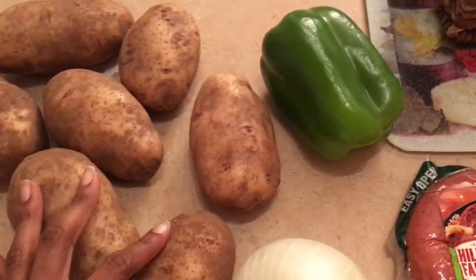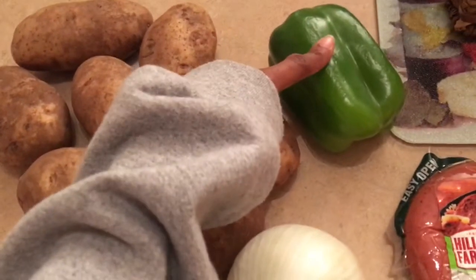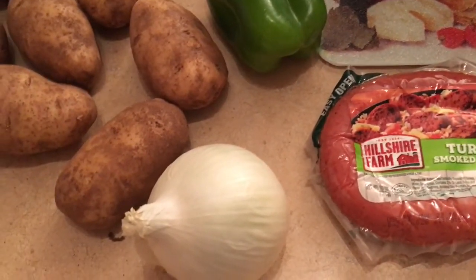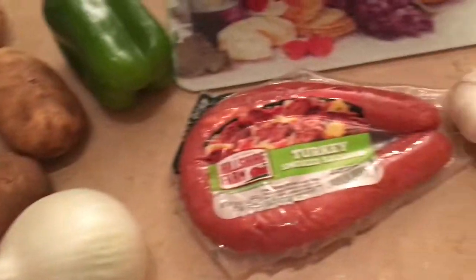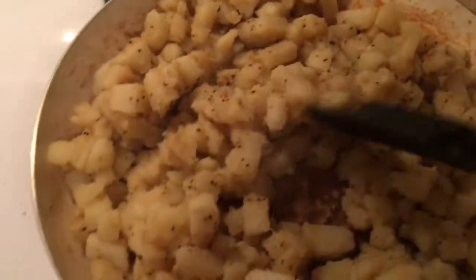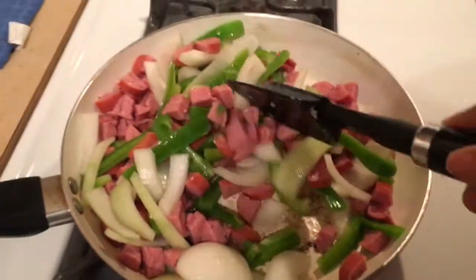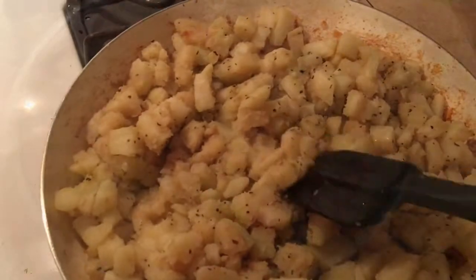Okay guys, for dinner tonight we're making potatoes and sausage. I have about seven potatoes, a green pepper, half a large onion, turkey smoked sausage, and about four garlic cloves. Pretty simple dinner — shouldn't take longer than 30 minutes to cook, and about 10 minutes to prep. All the potatoes are pretty much done, so I'm going to add the sausage, onion, and green pepper. I'll put the garlic in after the onion softens a bit.